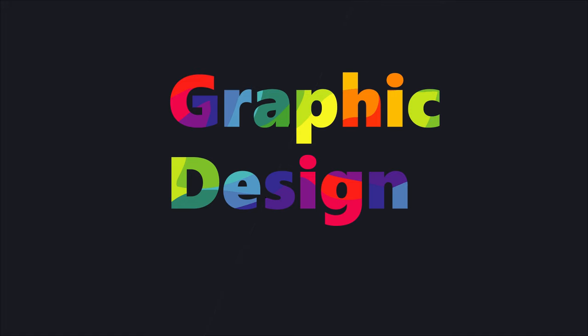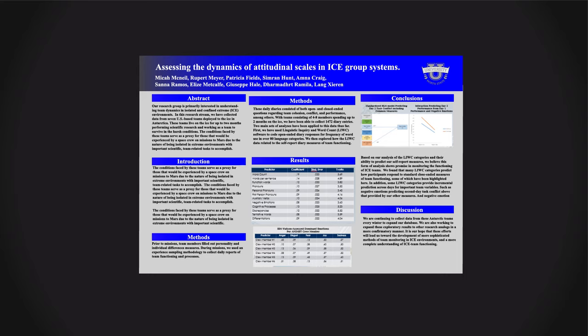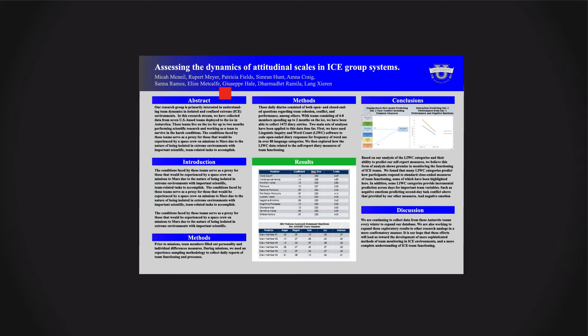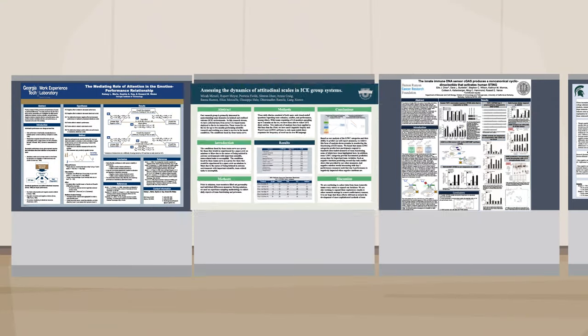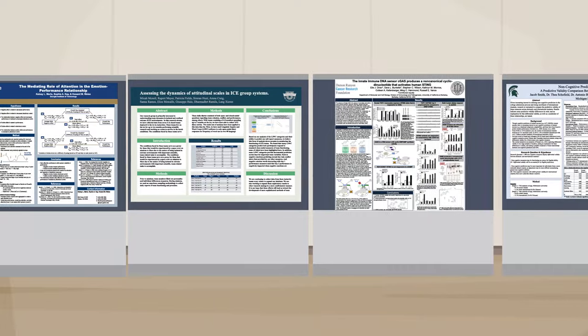Lesson 1: User experience design is not graphic design. Here's a quick poster graphic design lesson. Make sure you line up everything with something else, give the thing you want people to notice first the highest contrast, and use a block test to make sure everything has the same amount of spacing and padding around it. These rules will help you create a more attractive poster, but it's still possible to use all of them and create a poster that communicates nothing, because it doesn't respect the user's context enough. And that's where user experience design comes in.